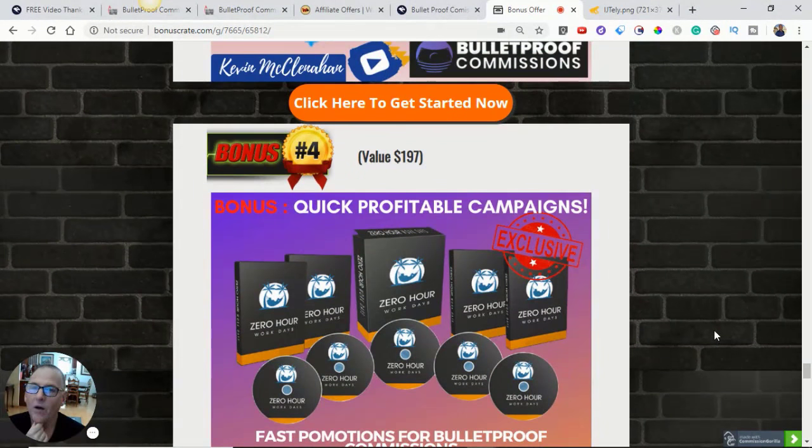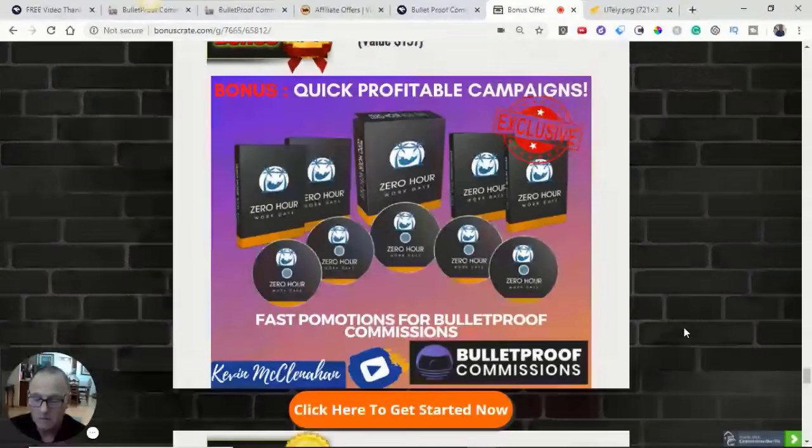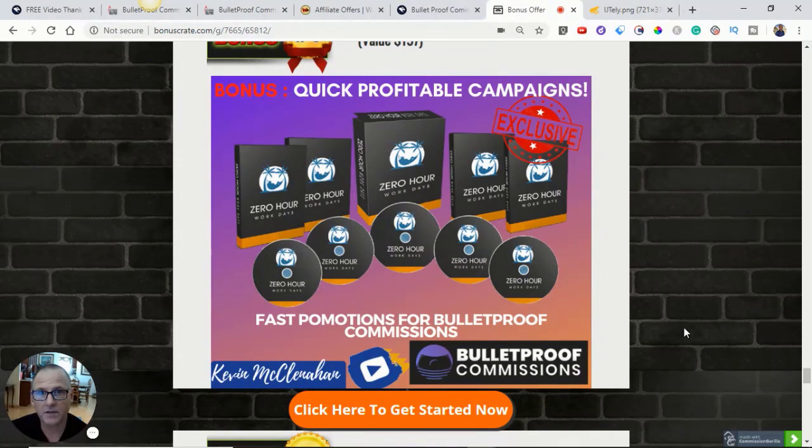Bonus number four, Zero-Hour Workdays. Once we learn this copy-paste method and get good at it, we want to expand the number of offers we're marketing. That's why OTO1 was of such interest to me — for very inexpensively, you can expand to 25 more campaigns, which gives you a lot of flexibility. I think the most powerful portion of this funnel is the front-end and that first OTO, especially for intermediate marketers.